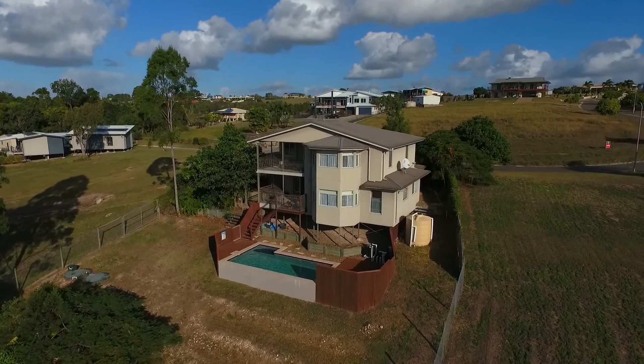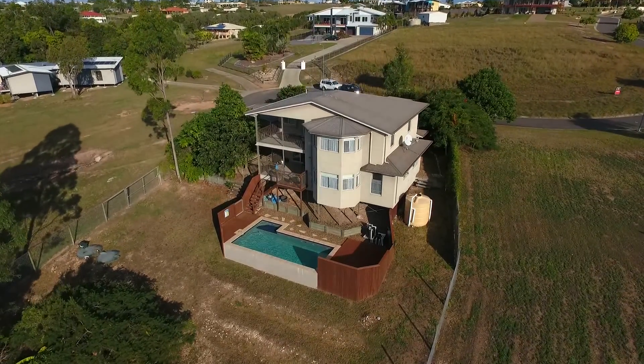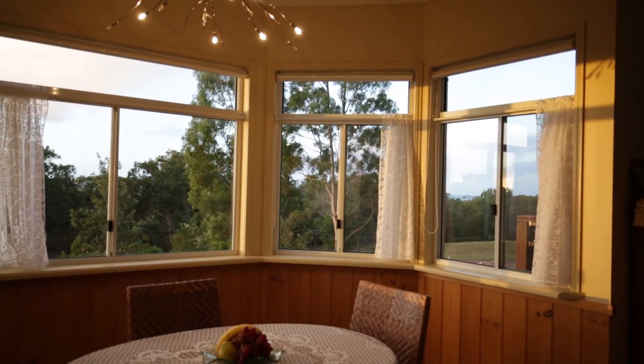A lot of thought has gone into the placement and orientation, ensuring your north-facing windows help capture the warmth from the winter sun, as well as the cooling sea breezes during the warmer months.